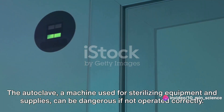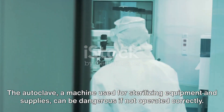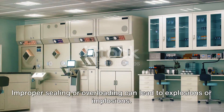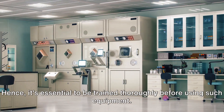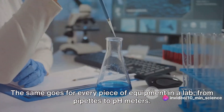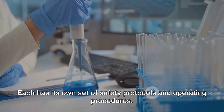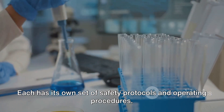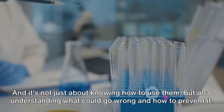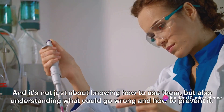The autoclave, a machine used for sterilizing equipment and supplies, can be dangerous if not operated correctly. Improper sealing or overloading can lead to explosions or implosions. Hence, it's essential to be trained thoroughly before using such equipment. The same goes for every piece of equipment in a lab, from pipettes to pH meters — each has its own set of safety protocols and operating procedures. It's not just about knowing how to use them, but also understanding what could go wrong and how to prevent it.